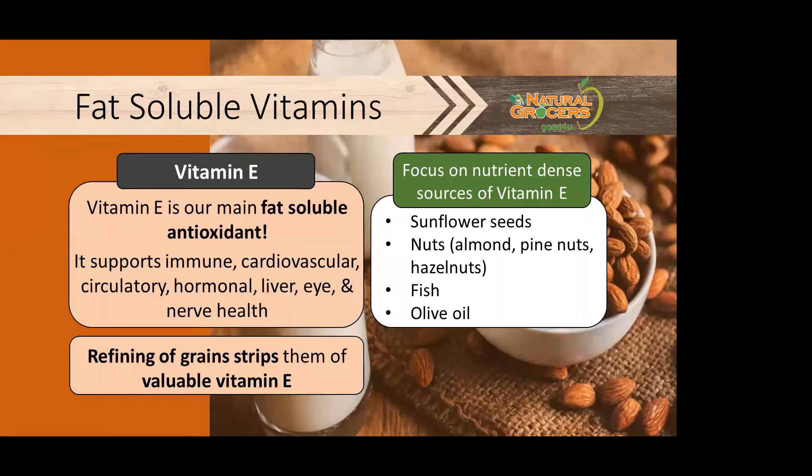Vitamin E is our main fat-soluble antioxidant. It supports immune, cardiovascular, circulatory, hormonal, liver, eye, and nerve health. It's important to remember that the refining of grains actually strips them of the valuable vitamin E inside. Nutrient-dense sources include sunflower seeds, nuts like almonds, pine nuts, and hazelnuts, fish, and olive oil.